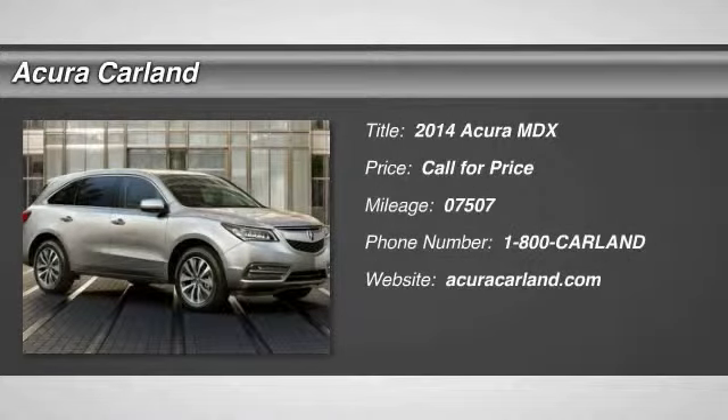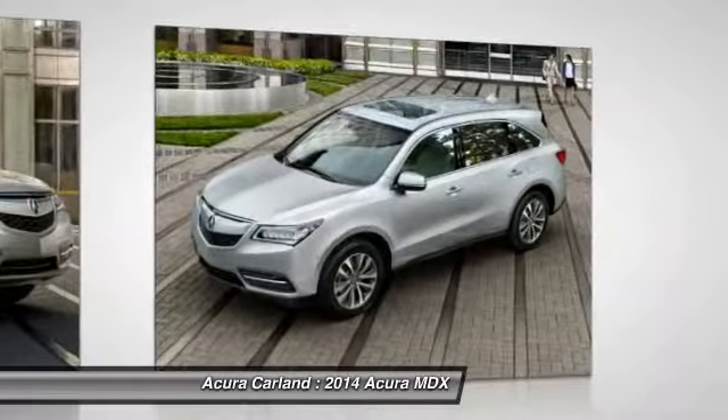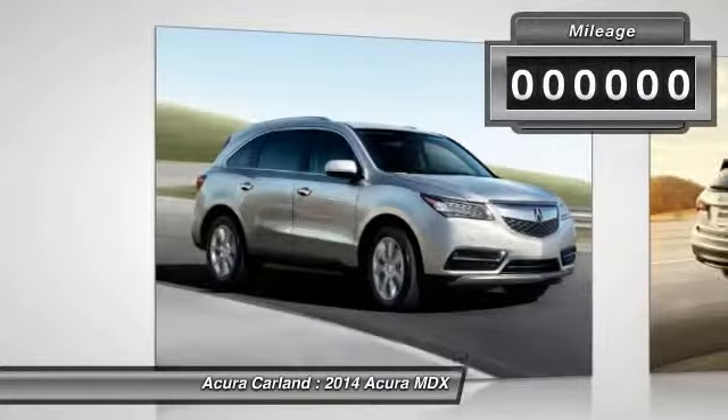The 2014 MDX. The Acura MDX is a wonderful choice if you're looking for a mid-sized luxury crossover SUV, thanks to its high safety scores, a strong engine, all-around utility, and capable handling.